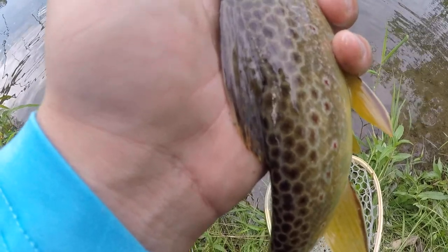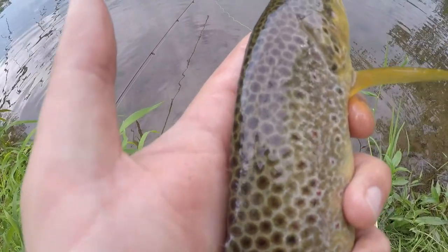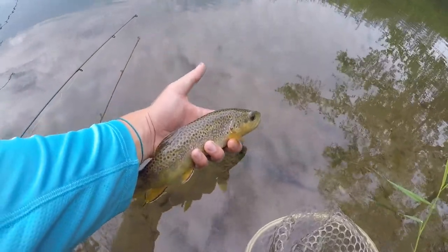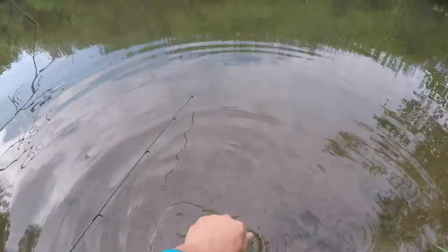If you look at that spine there, you can see he's got really, really distinctive markings. That's really cool. Anyways, I'll unhook this guy — first fish of the night. Gorgeous, gorgeous brown.